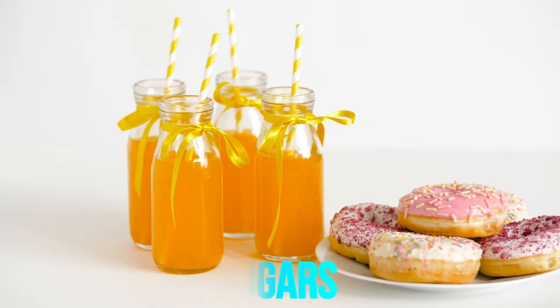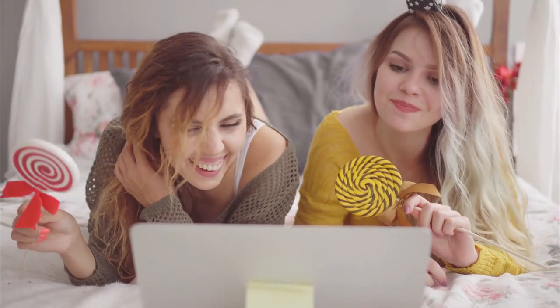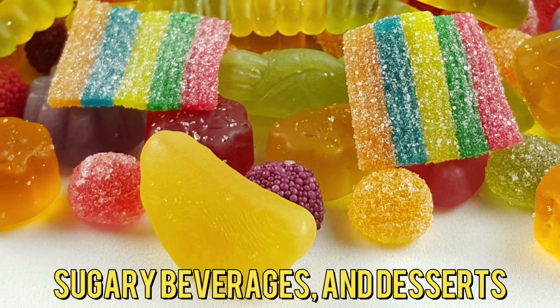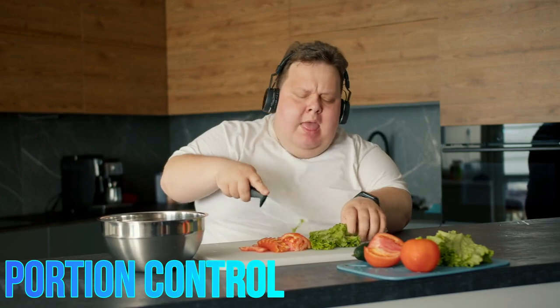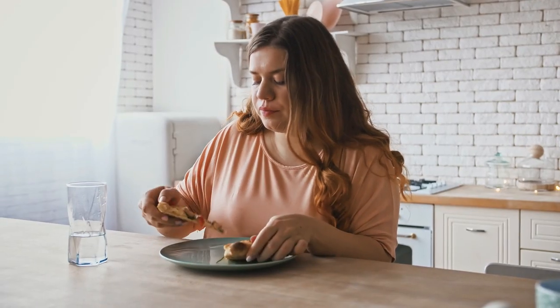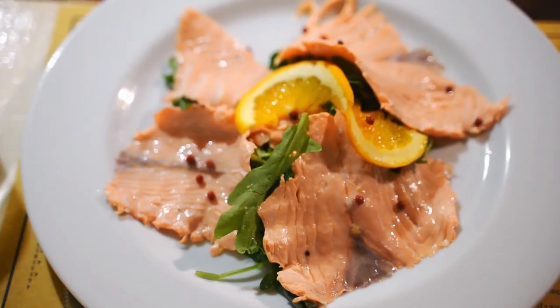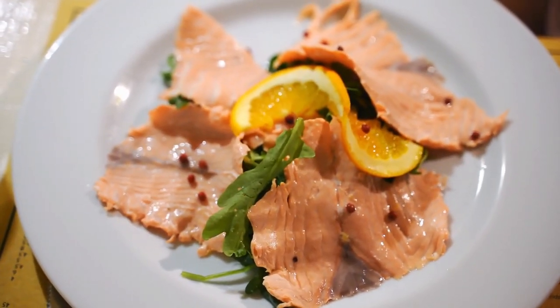Limit simple sugars: minimize consumption of foods and drinks high in simple sugars, such as candies, sugary beverages, and desserts. Portion Control: pay attention to portion sizes to avoid overeating, which can lead to blood sugar spikes. Measuring or using visual cues can be helpful.